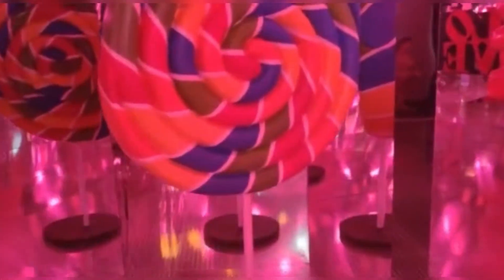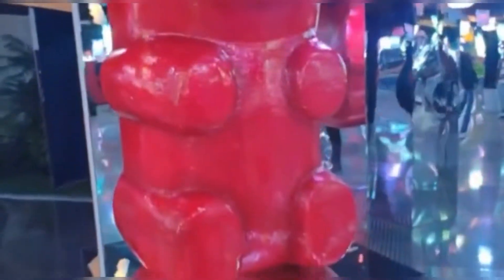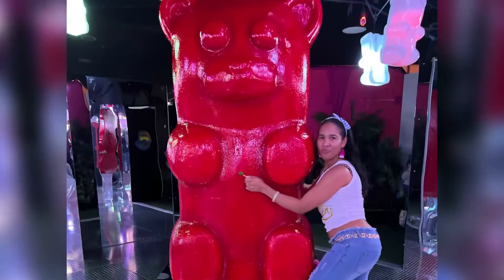Moving on from there, we went through this colorful mirrored hallway and into a room that was dark and filled with neon swings. After that we went into another room filled with lights and gummy bears — I call this the gummy bear room — and I found the biggest gummy bear ever! There's actually a button inside the room on one of the walls that you can press and it changes the room into different colored lights. Of course I had to get a picture with the giant gummy bear and the love sign.